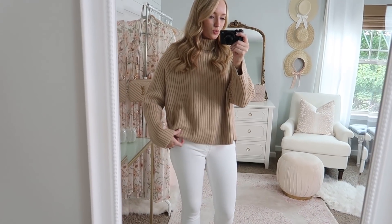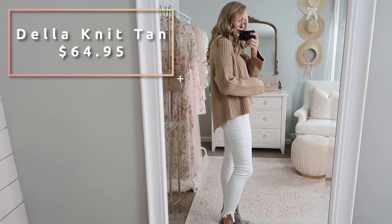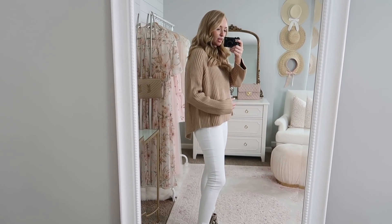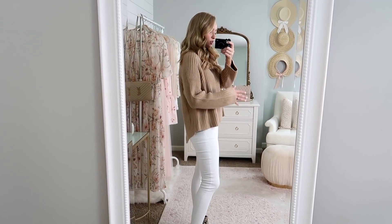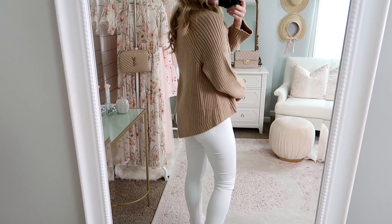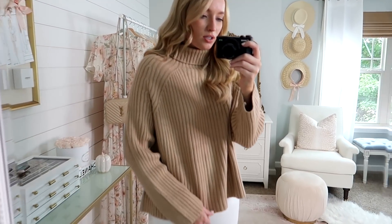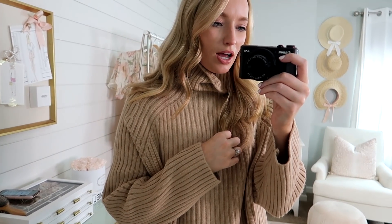Next is this neutral sweater. I love where it hits across the front, but even better, it drops down in the back. I always find that hemlines that drop down are just so much more flattering — sometimes a straight hemline can widen your hips. It also has a slit in the back just to give it a little extra detail. I love this creamy neutral color — it's a little bit on the lighter side. It does have a turtleneck, but it's not too tight. You can have it float around your neck or bunch it up for a more casual look.